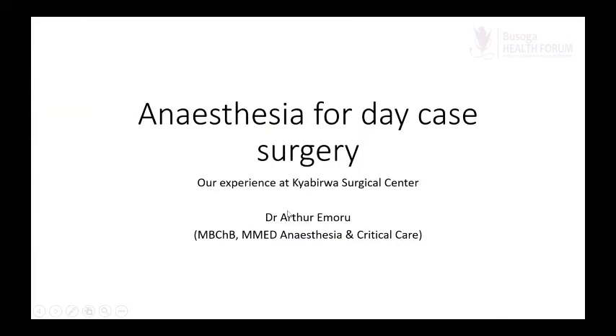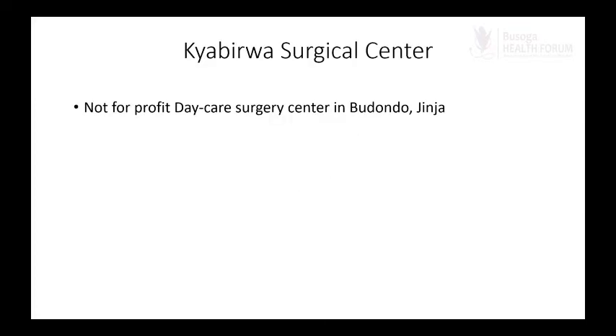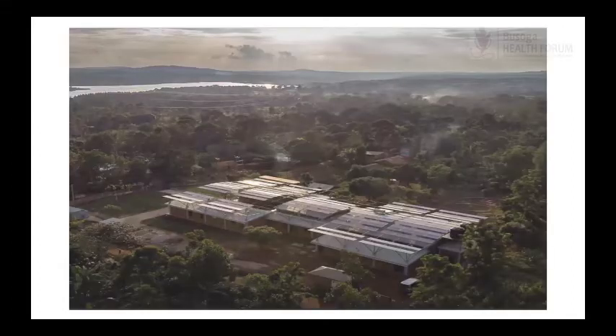Today we're going to talk about anesthesia for daycare surgery and the experience we've had at Chavira Surgical Center. Chavira Surgical Center is the only stand-alone daycare surgical center we are aware of — a non-profit daycare surgery center located in Budondo, in Jinja district. If you know where the Budjagali Falls used to be, just follow the signpost; Chavira Surgical Center is easy to find. That is an aerial view of the hospital.